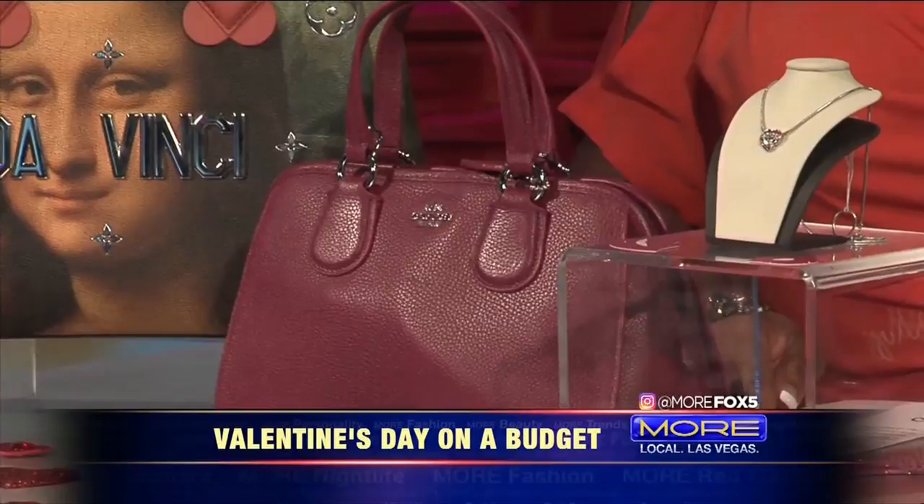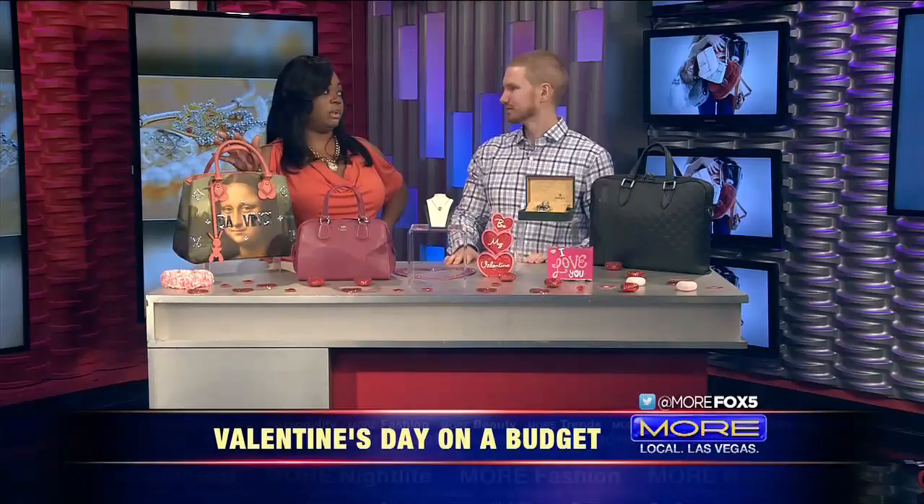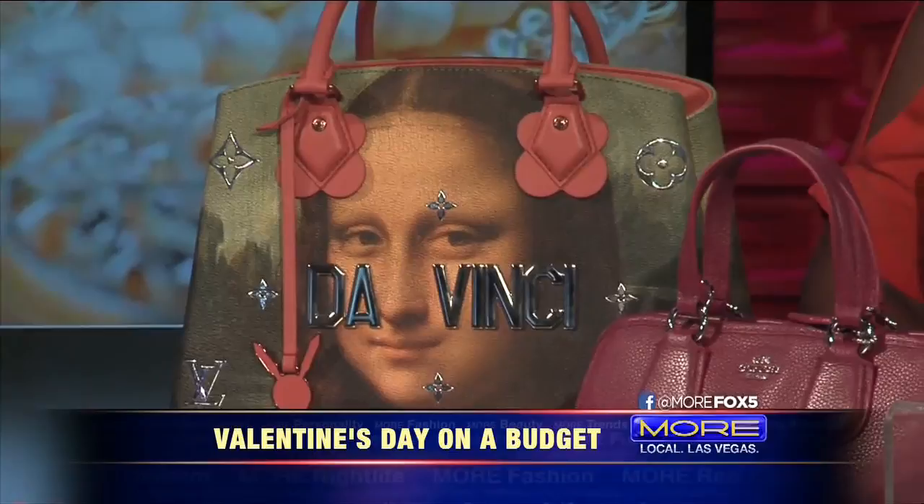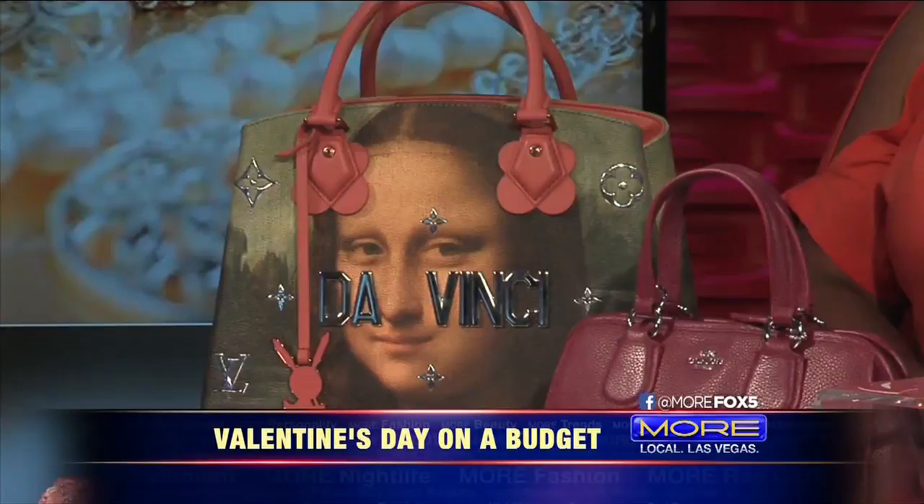This is for the seasoned couple where one is trying to impress the other. We definitely do have some higher-end items as well. Something like this retails for around $5,000 — you can get it for about $3,500. It's a Louis Vuitton. And this Louis Vuitton is for if you're looking to buy something nice for your boyfriend or husband — you can get this for about half off retail at our store, saving yourself about $1,200.